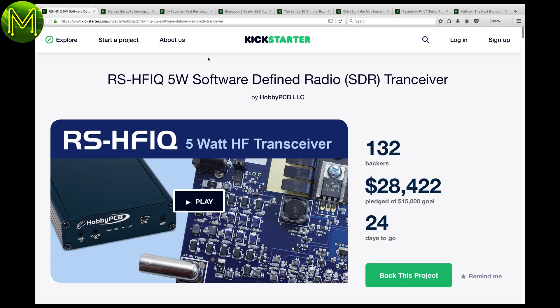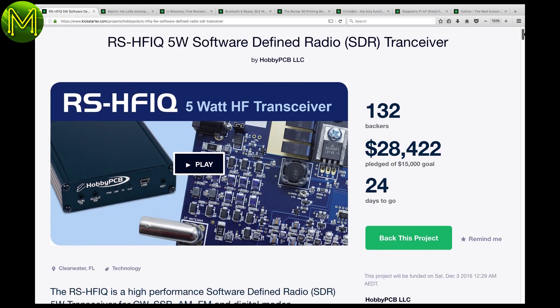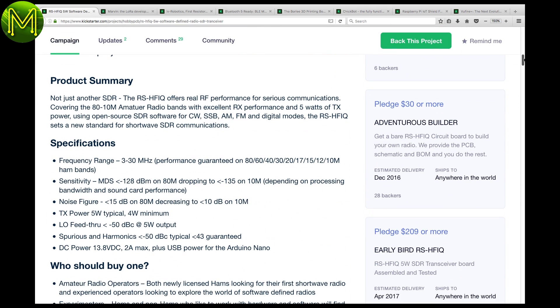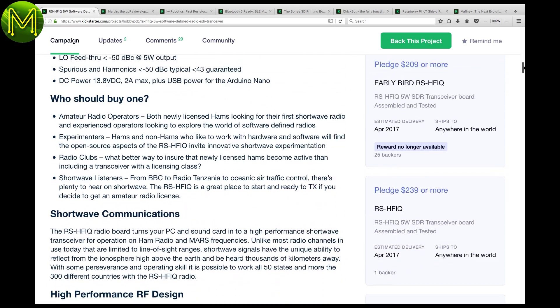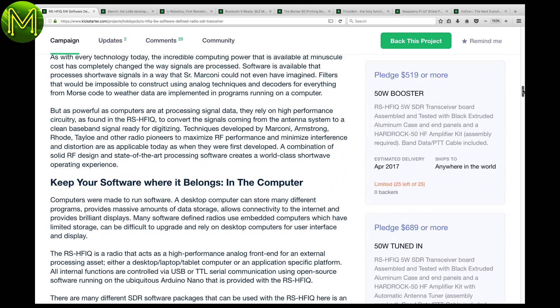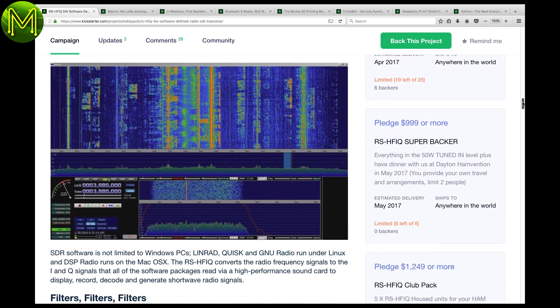Kickstarter has a few interesting things this week. First up, there is another software-defined radio. It contains a software transceiver for CW, SSB, AM, and FM transmissions. It runs off 13.8 volts at 2 amps, and supplies USB power for an Arduino or any other low-powered board.